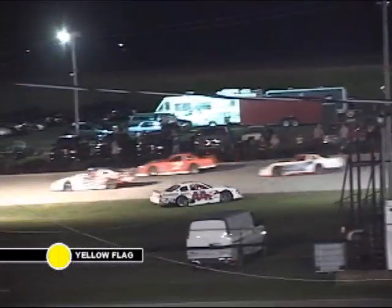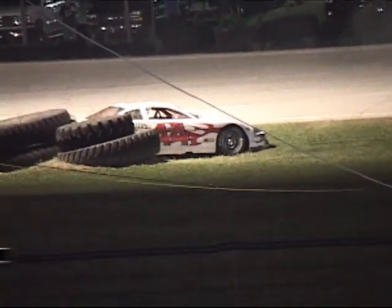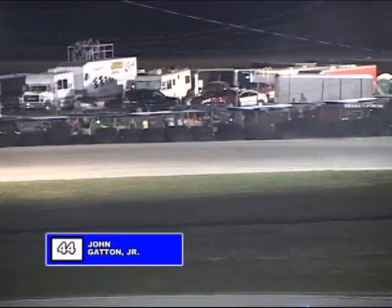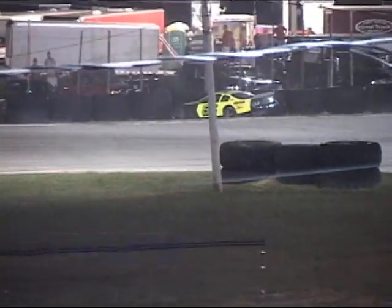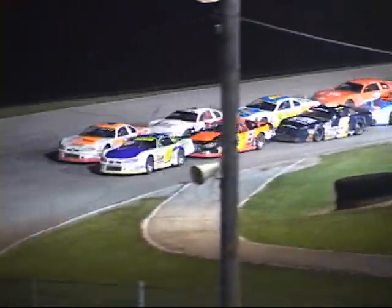Look out — trouble! Danny Trent gets into the number 62 of Richardson, who gets into the back stretch, spins and collects the tires. Chrisman over the back stretch into the tires. Gatton spins through the infield and backs into the tires as well. Yellow flag out — one lap completed. Tony Dagger in zero, Jesse Oplinger 71, Dean Cook in eight, then John Gatton 44.